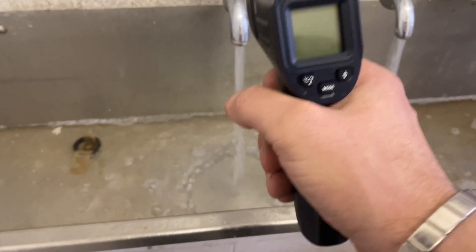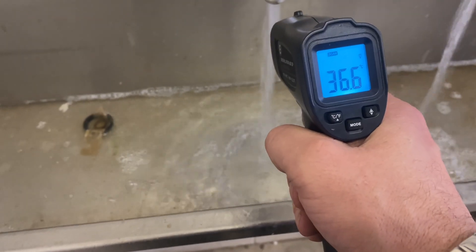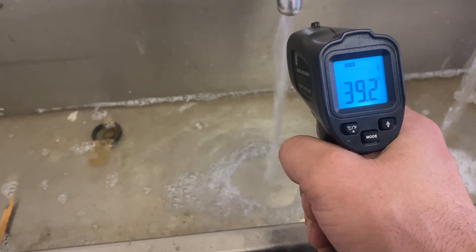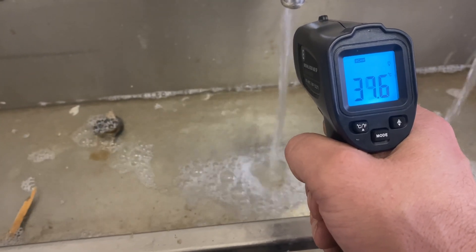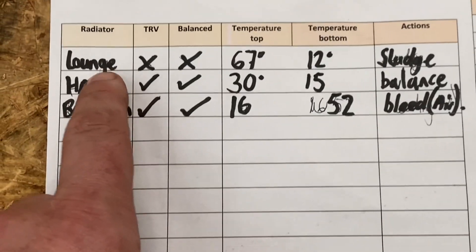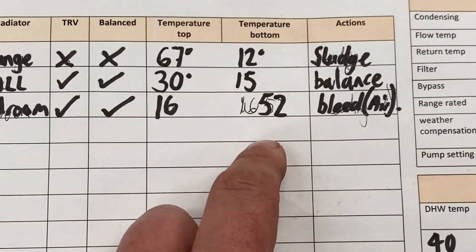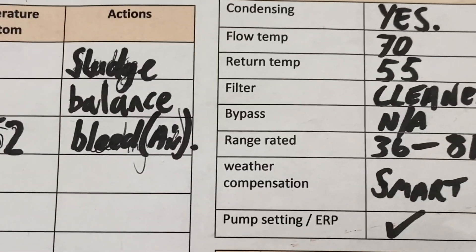Now it's time for the hot water. This is in a school, so it's got a temperature mixing valve on. So here it is — top and bottom radiator temperatures. The sludge: one radiator is a balancing issue, one's got air in, and this one is situated closer to the boiler.